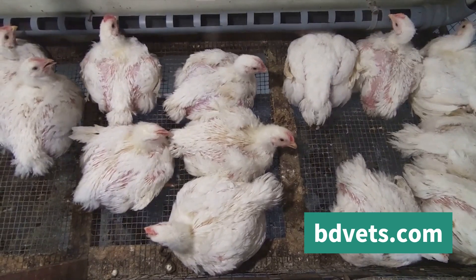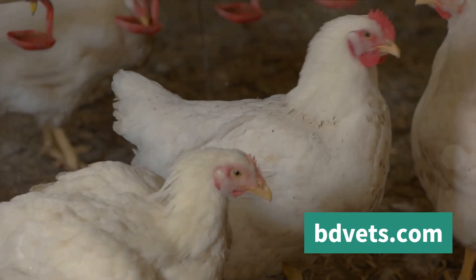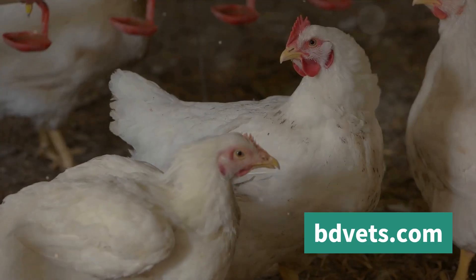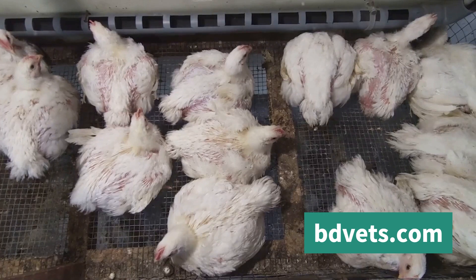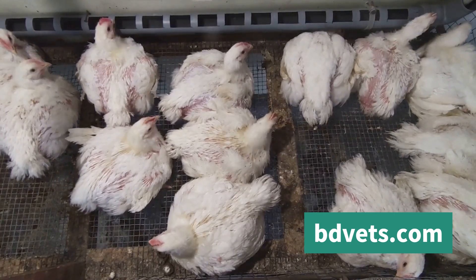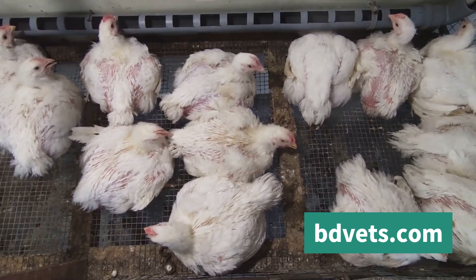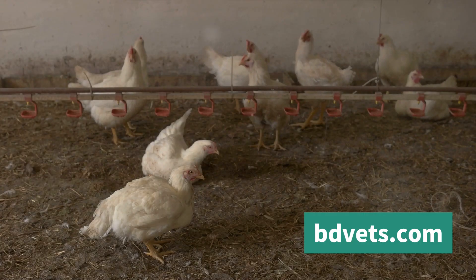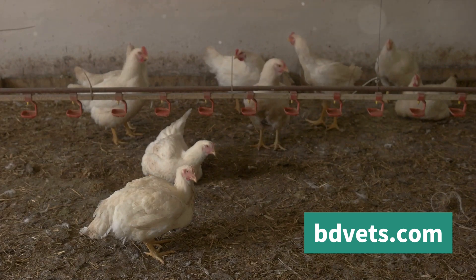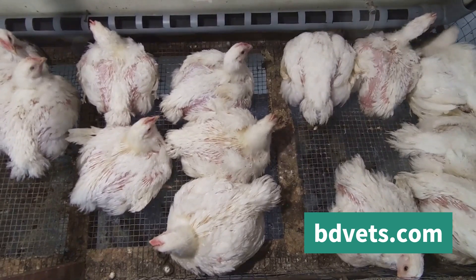The negative impacts of heatstroke on broiler chickens are manifold. Physiologically, heat-stressed chickens show a decrease in feed intake, resulting in slower growth rates and lower body weights — a direct hit to the bottom line for poultry farmers. Heatstroke can also affect the chicken's immune responses, making them more susceptible to diseases, which can result in higher mortality rates.